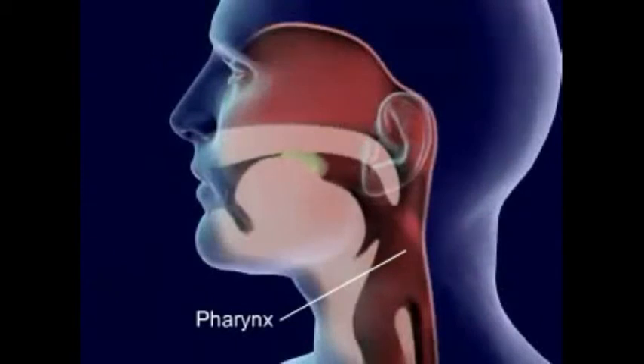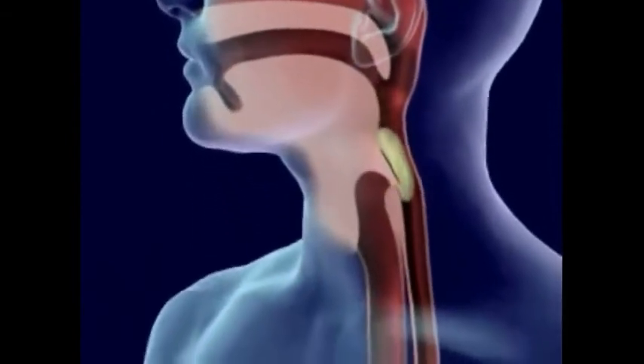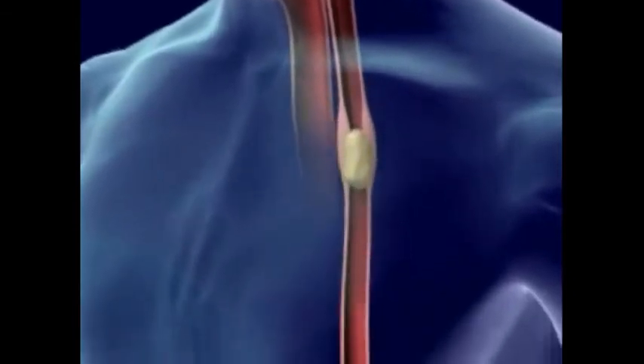Food is forced back into the throat, pharynx, by the tongue. Food in the pharynx stimulates the swallowing reflex. The larynx is pulled upward to meet the epiglottis and seal off the trachea. Food goes from the pharynx to the esophagus.